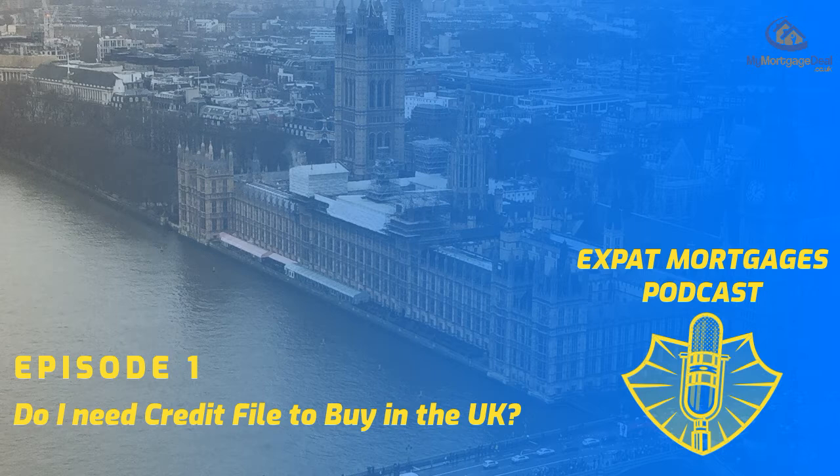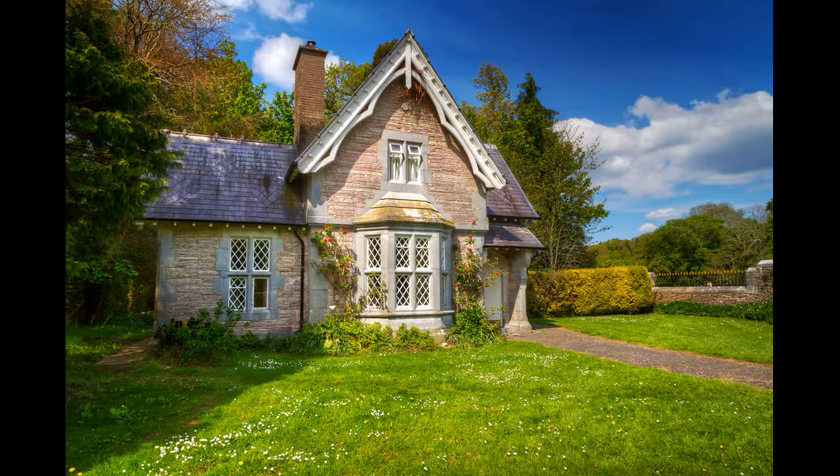Hi, it's Simon Murphy here, founder at MyMortgageDeal.co.uk. I'm here to help you buy, refinance or release equity from UK property wherever you live worldwide. In this episode we're going to answer another interesting question: do you need a UK credit file in order to get a UK mortgage while living overseas? And that's whether you are a UK passport holder or even a foreign national wanting to invest in the UK.